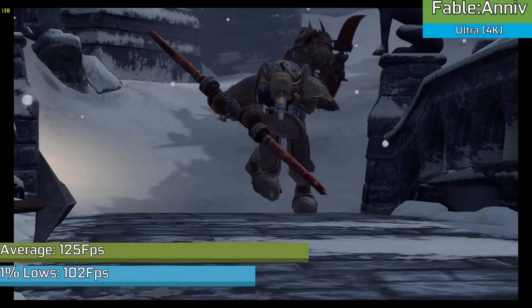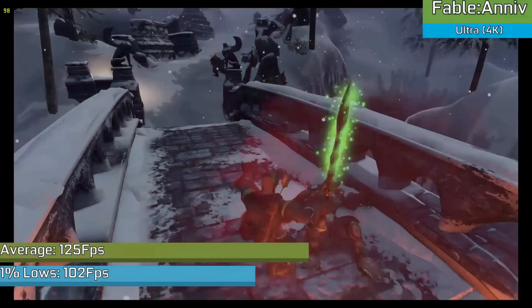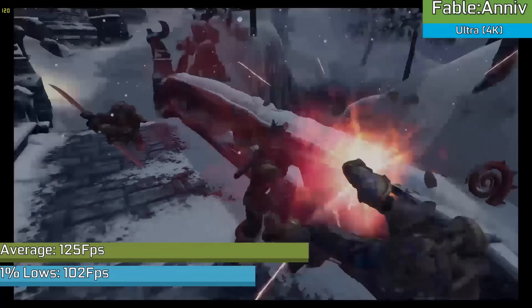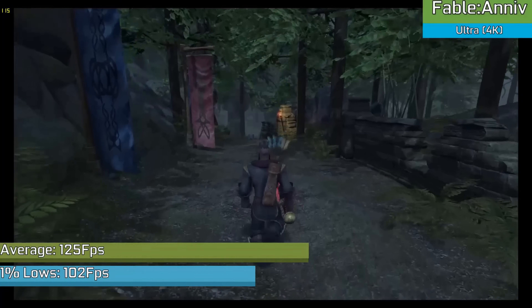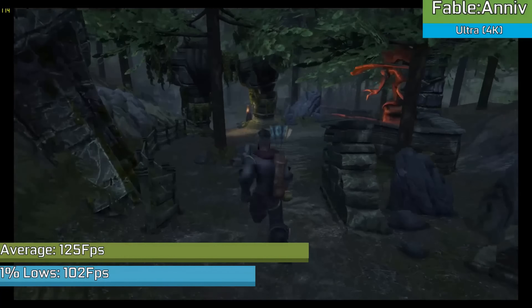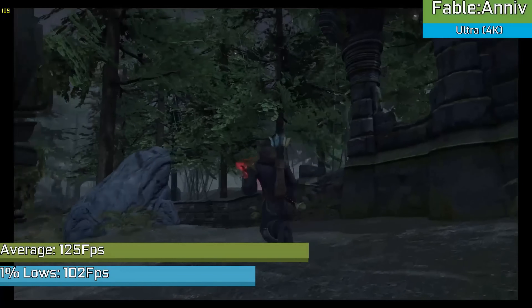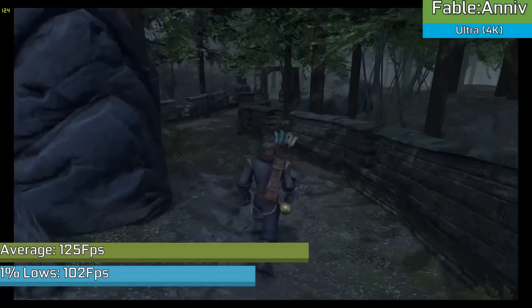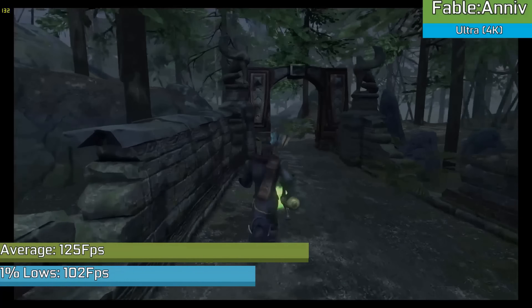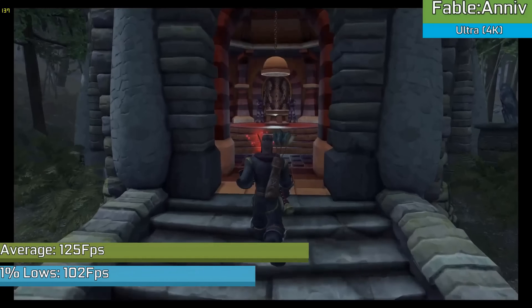Up next is some gaming from around the card's release, an example of the type of performance you'd see at launch. With Fable Anniversary running maxed out at 4K with a frame rate well in excess of 100fps most of the time — given that a lot of titles I run are about this age, it gives you an idea of why I still use this card. I don't tend to use 4K that much, but it's nice to know that if I ever needed to, it works very well.